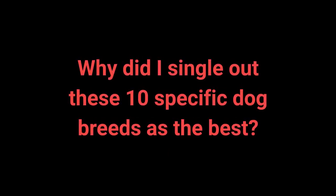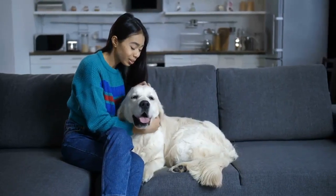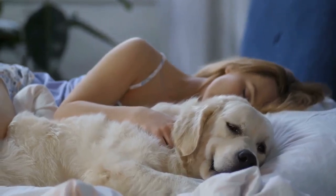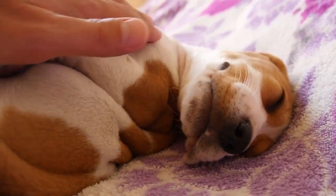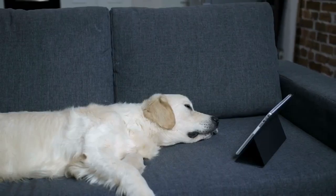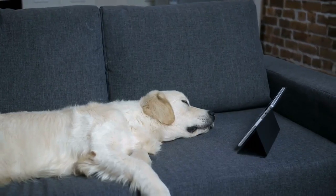Why were these 10 specific dog breeds singled out as the best? Every dog owner has their own set of preferences. Some good characteristics of big dogs for the apartment include friendliness toward people, decreased demand for physical activity, a tendency to bark less, and minimal shedding. Large dogs are nonetheless irresistible and very committed pets. Traits such as being calm, gentle, or physically inactive make them a great choice for owners living in smaller spaces like apartments.